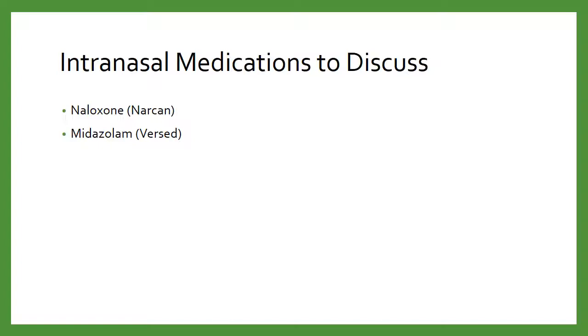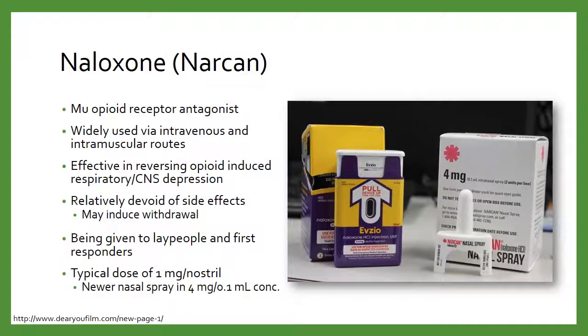The two drugs I'll discuss here — and this is the abridged version, there are more in the full presentation — are naloxone and midazolam. Naloxone is our mu opioid receptor antagonist. This is going to be the reversal agent of choice for opioids. We use it very widely both via the intravenous and the intramuscular routes. More and more uses are being found for other routes of administration, including intranasal and even nebulized naloxone — putting it in a regular nebulizer cup so the patient can breathe it in passively.